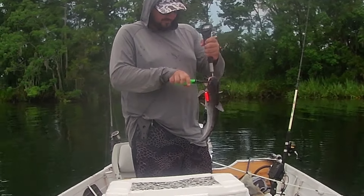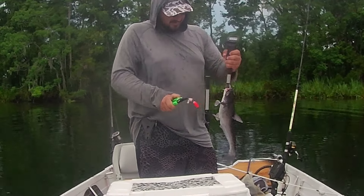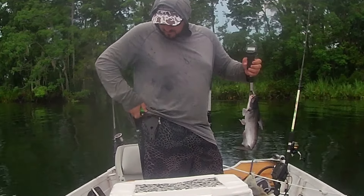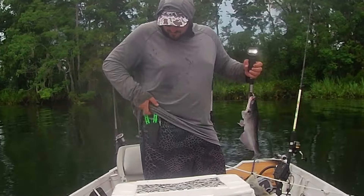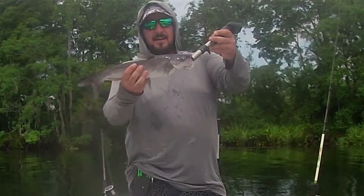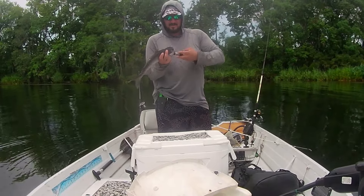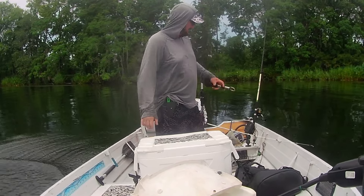That one was on a shrimp. Tiny, tiny guy.